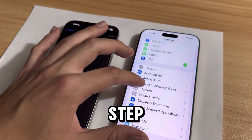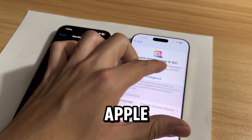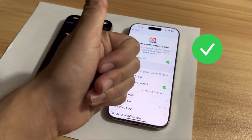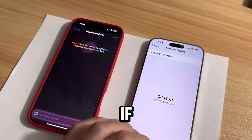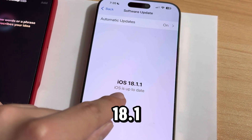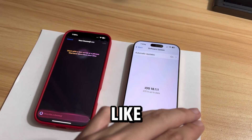The first and most important step is to go to settings and check if you have Apple Intelligence turned on. Turn it on if you haven't already. After, check to see if you're updated to the latest software update. As you can see, it's on 18.1, not 18.2 like we want it to be.